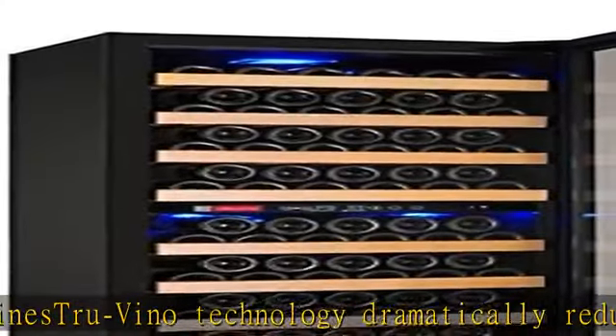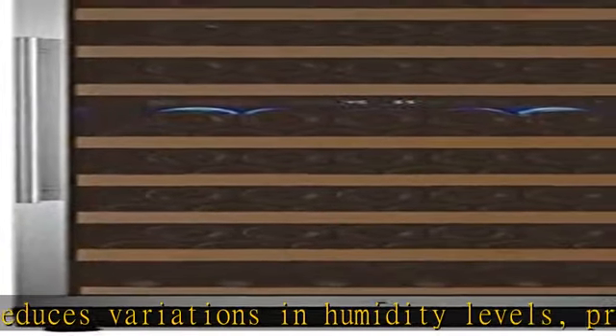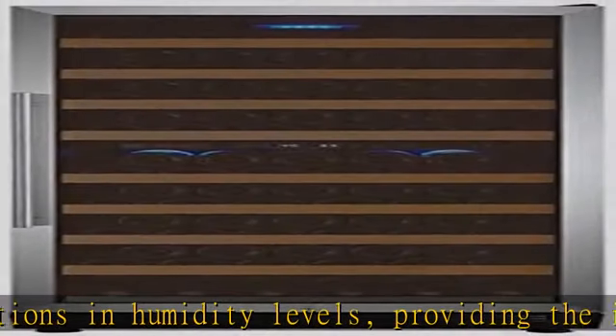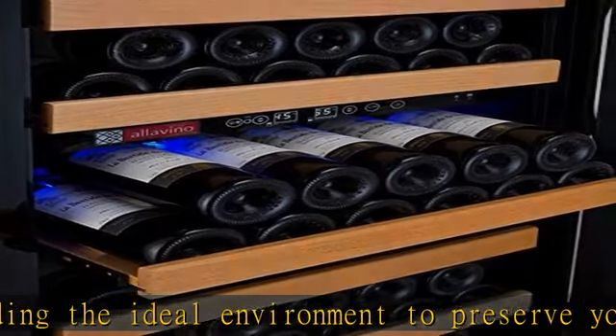Smooth gliding hardwood shelves easily adjust, allowing you to customize your storage for up to 99 wine bottles. Utilizes the most energy efficient compressor on the market with ultra low vibration and quiet operation.